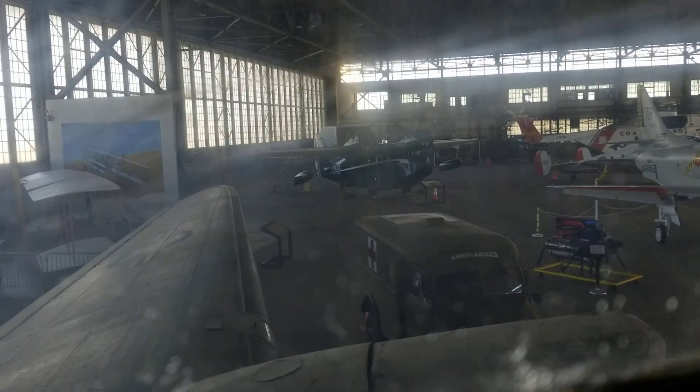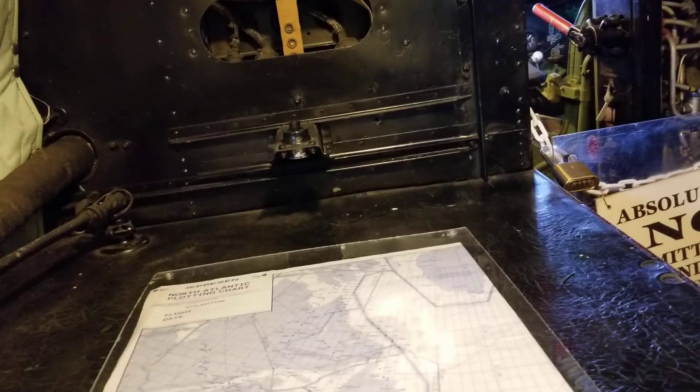So here we are. We're at the Hop Historic Air Restoration Hangar in Floyd Bennett Field, Brooklyn slash Queens, New York. And I'm sitting in the navigator seat of a C-47 slash DC-3 Skytrain.